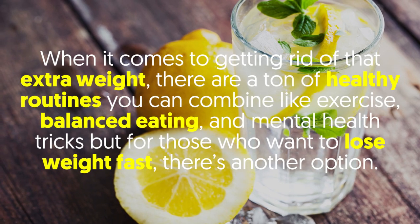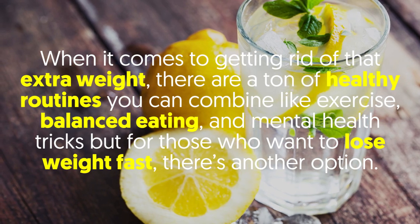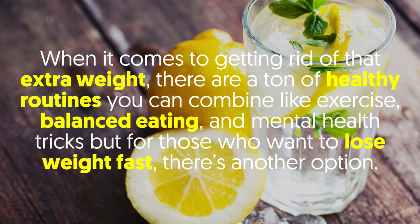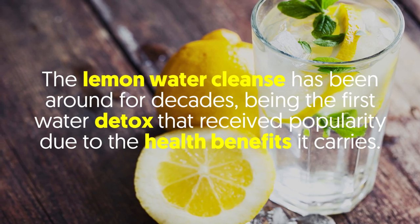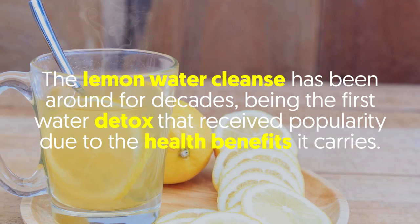When it comes to getting rid of that extra weight, there are a ton of healthy routines you can combine like exercise, balanced eating, and mental health tricks. But for those who want to lose weight fast, there's another option. The lemon water cleanse has been around for decades, being the first water detox that received popularity due to the health benefits it carries.